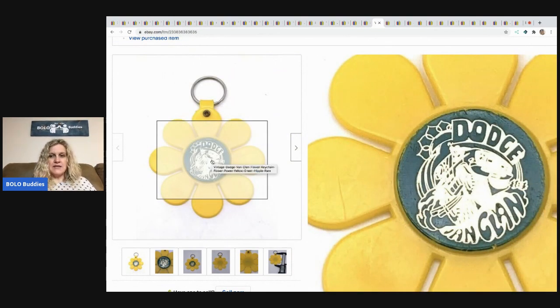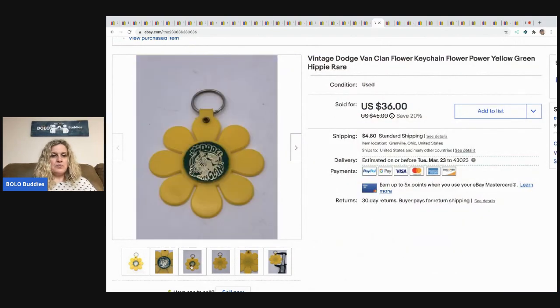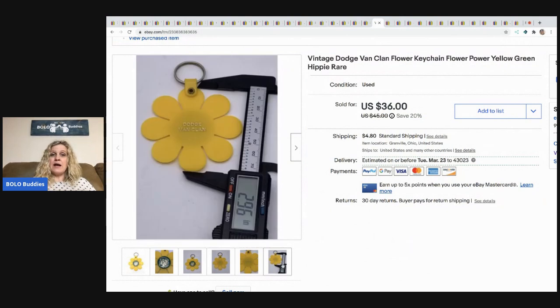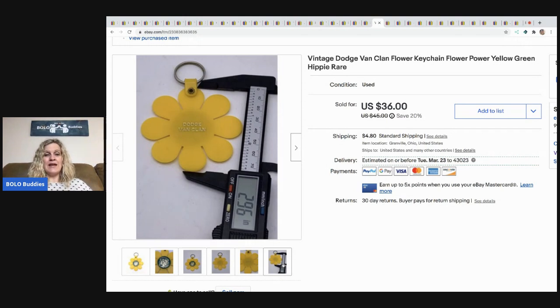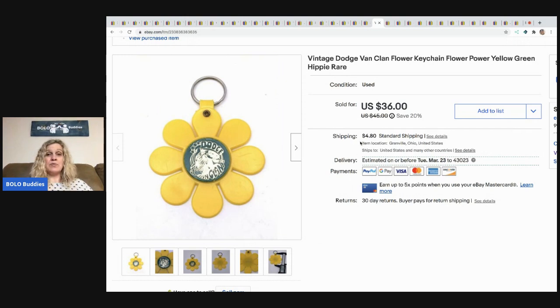The next item is this vintage Dodge Van Clan flower keychain — super cool. It came from a garage sale and sold pretty quickly. I had it priced pretty high because it's definitely a bolo. I did take a best offer of $25 — I really didn't want to but the person kept sending offers and I could tell they really wanted it. I feel like I probably could have got the full asking price since it's so rare.